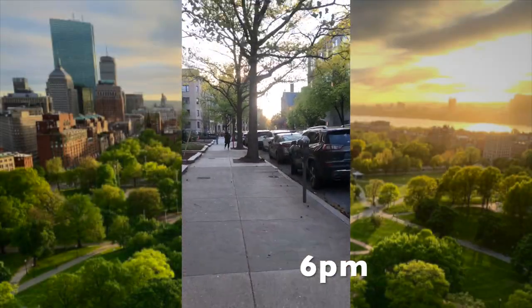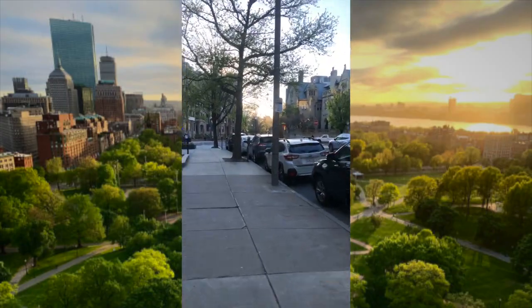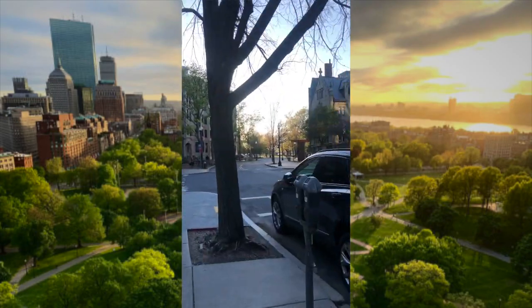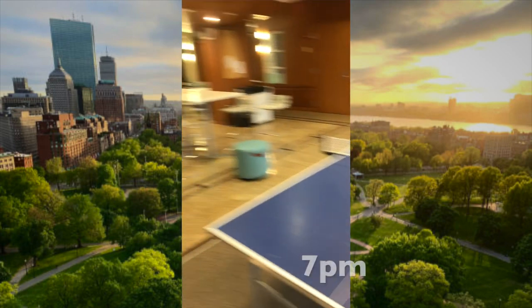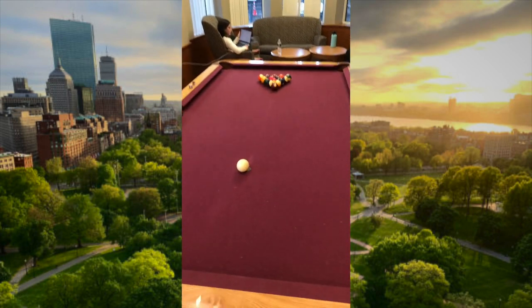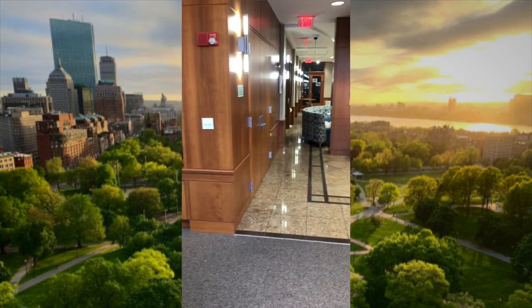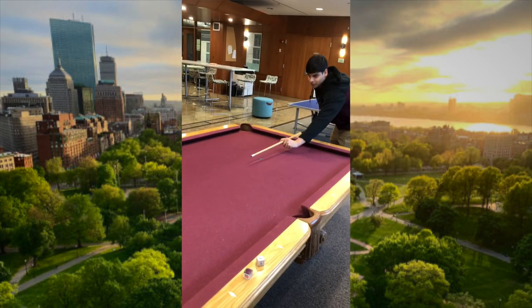After class, my friend Harshal and I decided to get dinner and play pool at BU's Hillel House. Here's me breaking — and I did win the game, but shout out to Harshal.